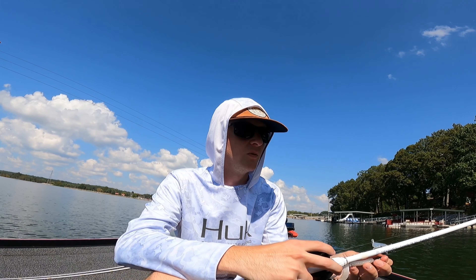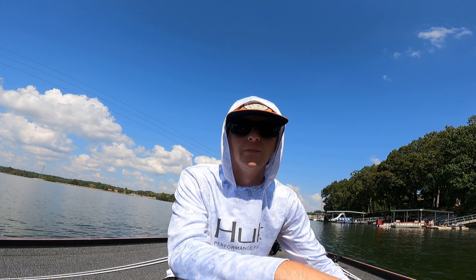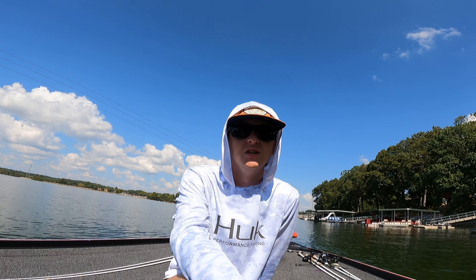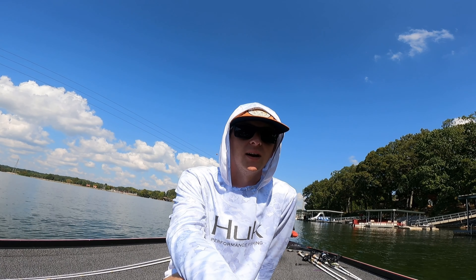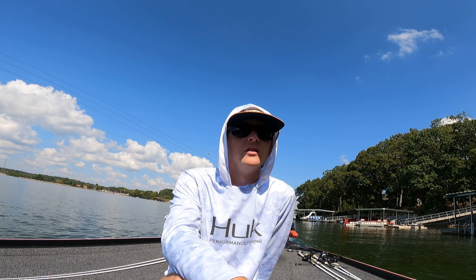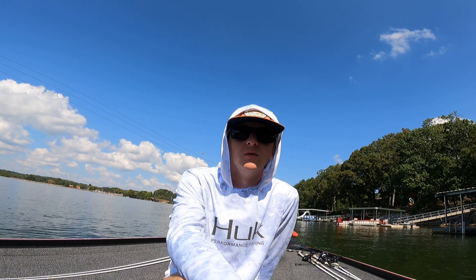That's pretty much it. I know I haven't been posting much lately but I'm going to try to get back into things. We have qualified for regionals at the Music City Division BFL, so we'll be heading down to Lake Eufaula in a week. We'll spend a week down there practicing and then fish the two-day, possibly three-day if we qualify for the third day. Best of luck to qualify for the All-American.